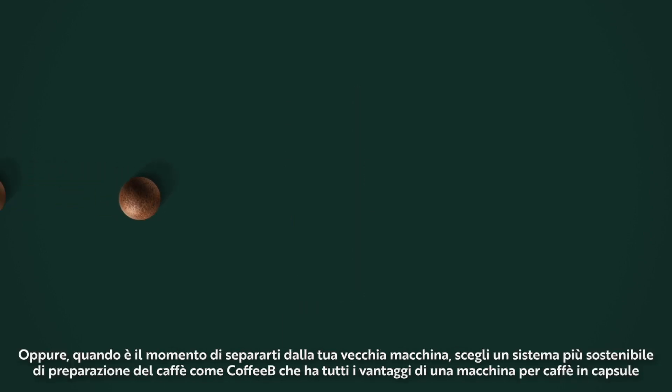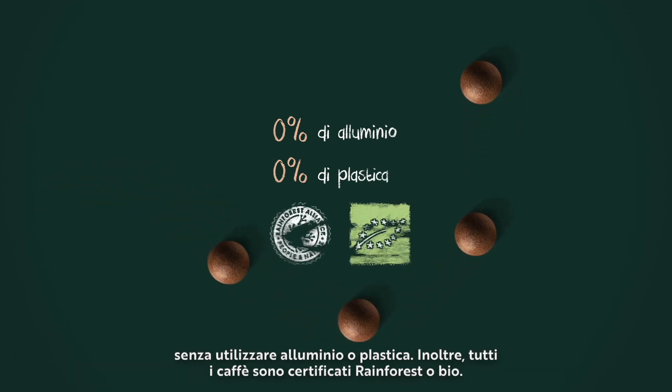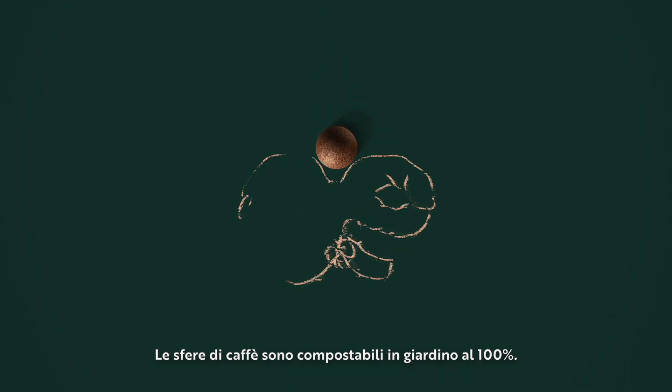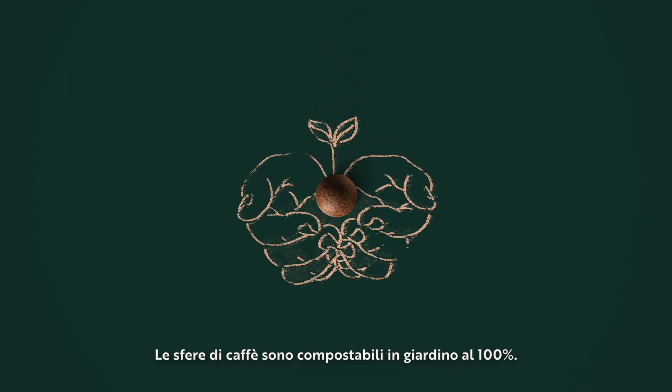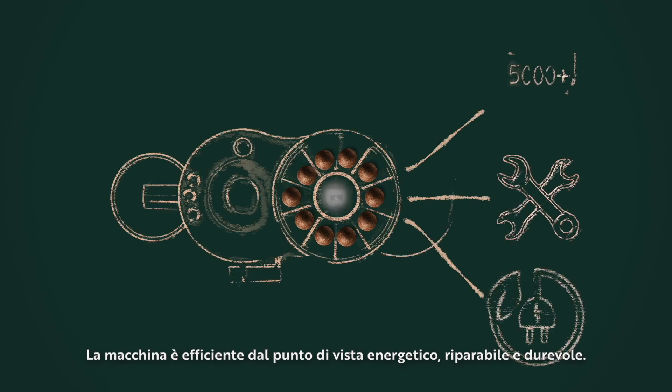Or when it's time to say goodbye to your old machine, say hello to a more sustainable coffee system like Coffee B, that offers all the benefits of a portioned system and comes without any aluminium or plastic and with rainforest or organic certified coffee. The coffee ball is also 100% garden compostable. The machine is energy efficient, repairable and durable.